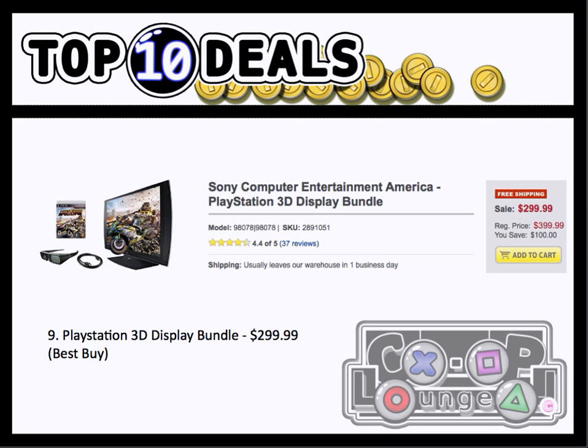Number 9, we have the PlayStation 3D Display Bundle. This is $300 at Best Buy. It's been this price before, a couple months ago. Remember, you get a 26-inch display, an HDMI cable, some active 3D shutter glasses, and a copy of Motorstorm Apocalypse. So if you've been looking out for it, a price drop from $500 — this is a pretty good buy.